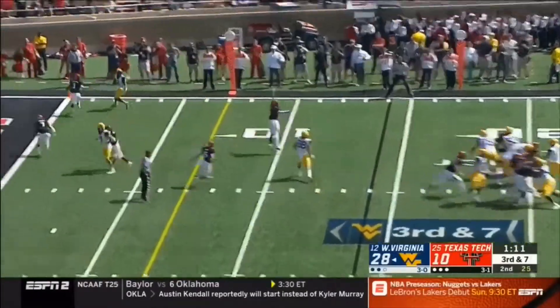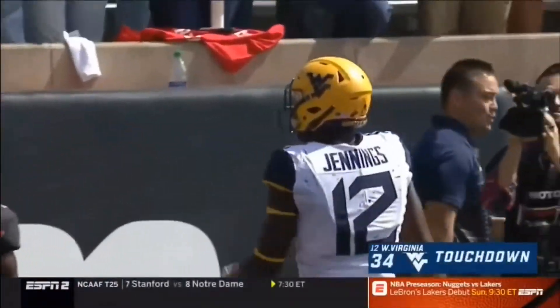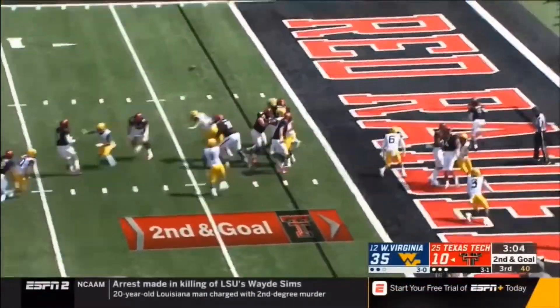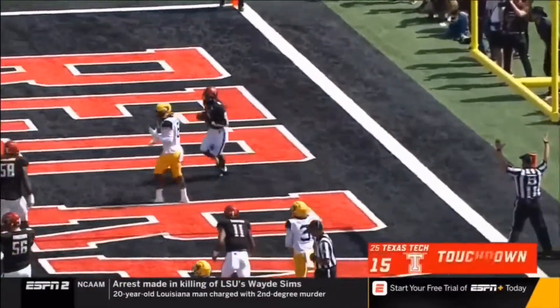Greer looking that way, looking for Jennings, who brings it in. The second touchdown of the game. Play action — Duffy in trouble — end zone wide open — touchdown Texas Tech!